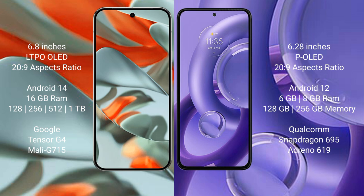The Google Pixel 9 Pro XL runs on the Android 14 operating system, while the Motorola S30 New runs on Android 12. The Google Pixel 9 Pro XL comes with 16GB RAM and internal storage options ranging from 128GB to 512GB.